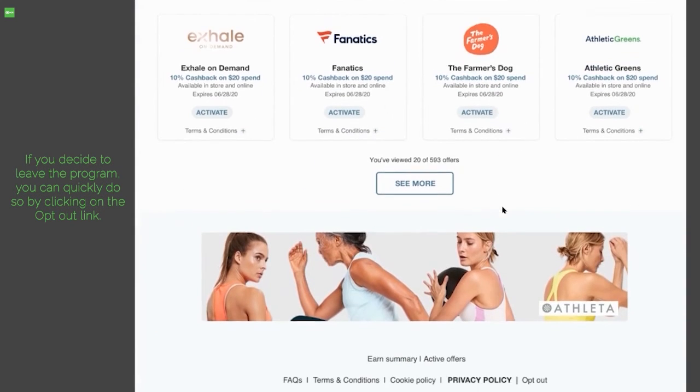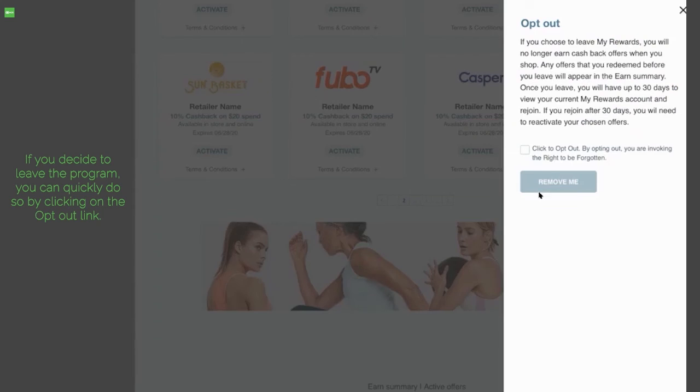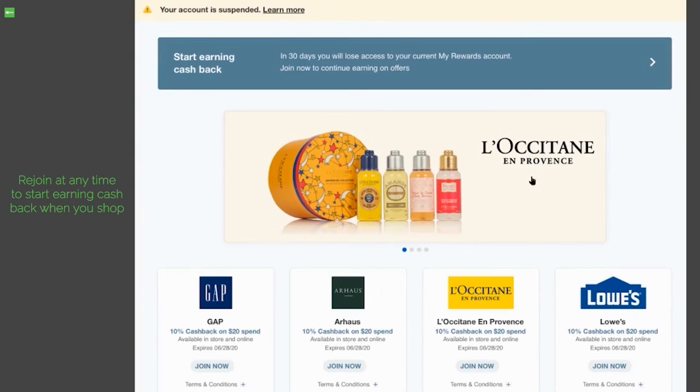If you decide to leave the program, you can quickly do so by clicking on the opt-out link. Rejoin at any time to start earning cashback when you shop. Join today, shop and see your cashback add up.